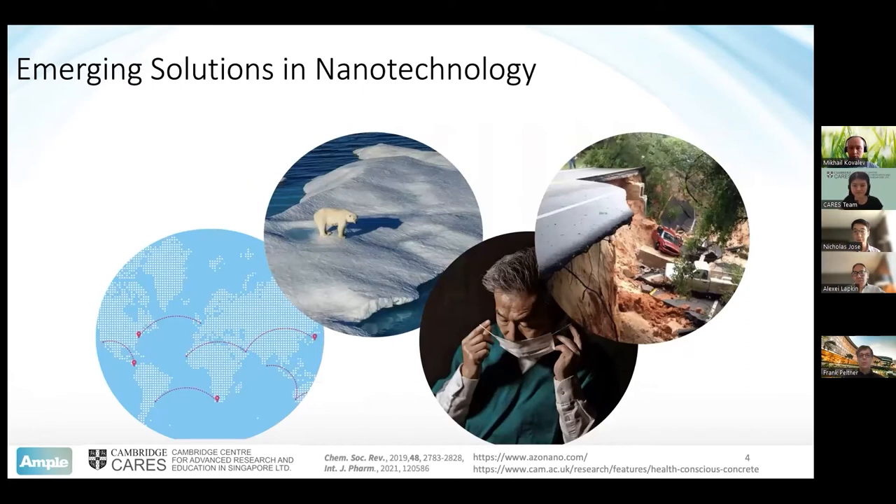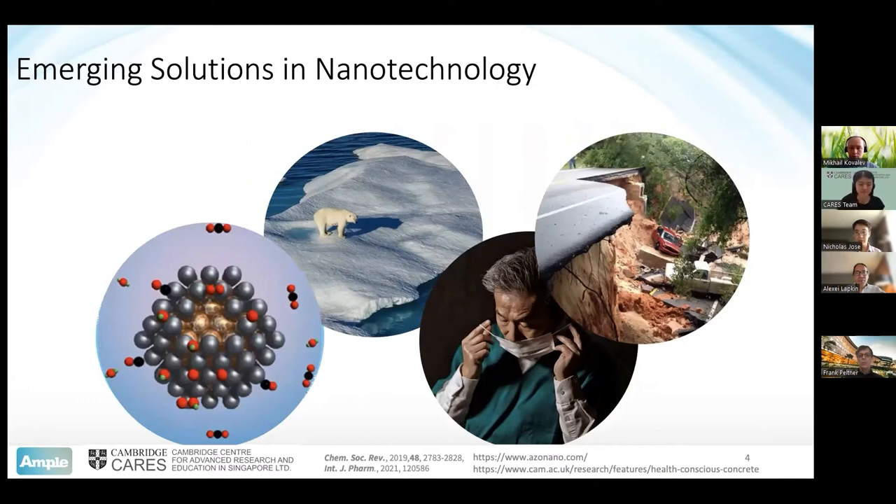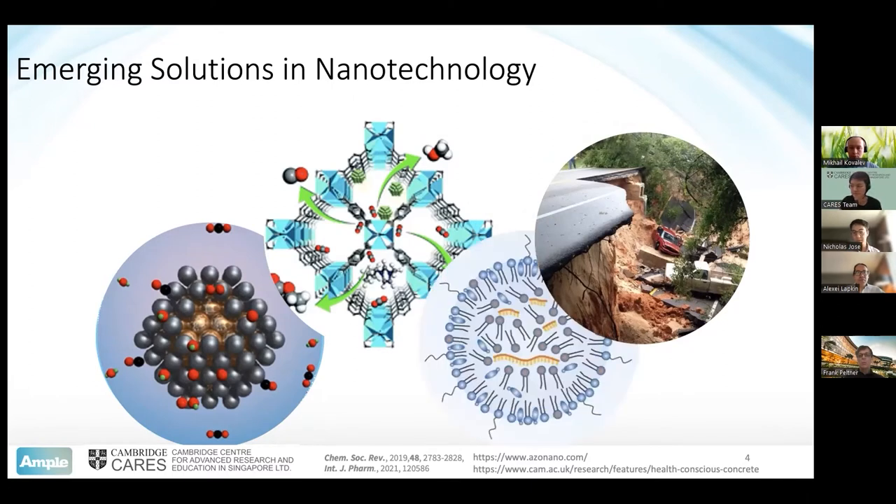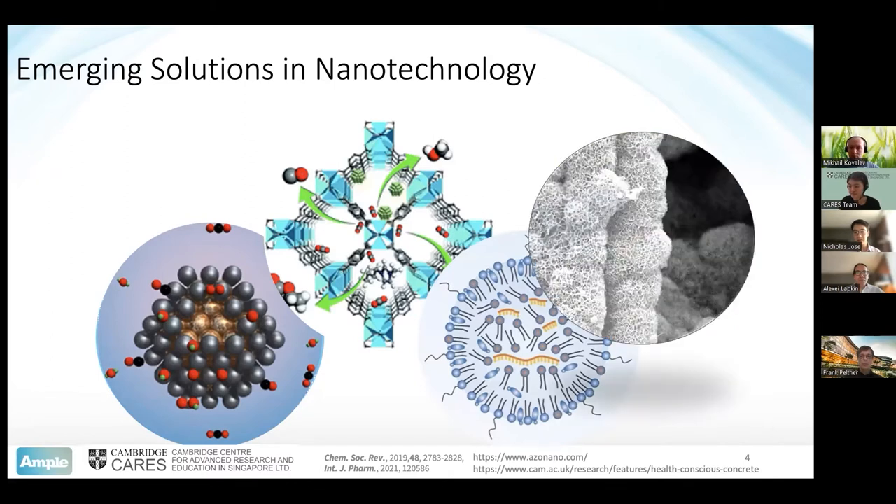Nanotechnology actually offers many solutions to these problems. If we look at supply chain, we can look at developing new catalysts that can help us convert chemicals such as CO2 into valuable products. We can look at molecules like metal-organic frameworks that will help us capture CO2 and prevent emissions. Your recent COVID vaccine — many of these were actually nanoparticles which helped deliver new drugs into your body. And we can even look at concrete: we can use nanotechnology to make self-healing, more durable structures that we won't have to replace so often.